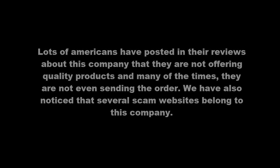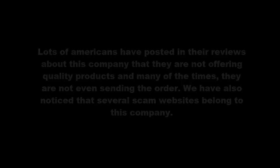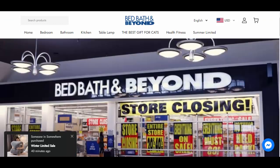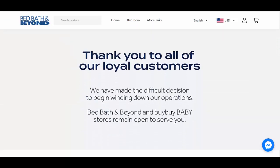We have also noticed that several scam websites belong to this company. Considering this, we are not recommending this website, Monolithic.shop. Please avoid its use.